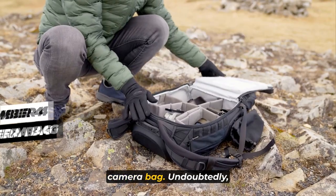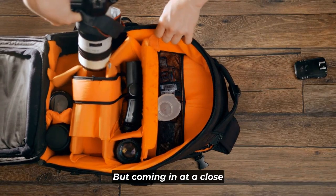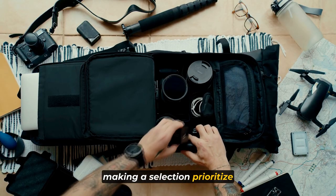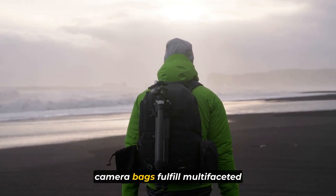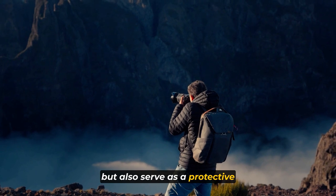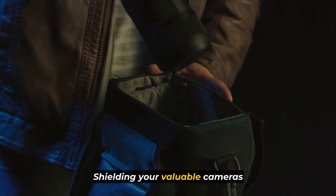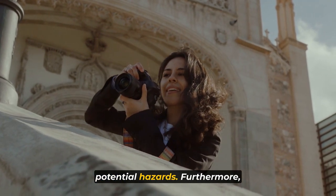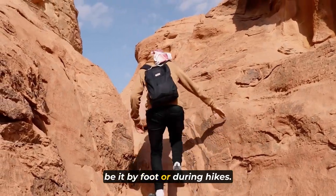Number four is the camera bag. Tripods hold a significant role, but coming in at a close second are camera bags — a crucial accessory that warrants your attention. When making a selection, prioritize a high-quality, robust, and comfortable product. Camera bags fulfill multi-faceted roles: they safeguard your equipment during transit and serve as a protective haven at your destination, shielding your cameras and lenses from sand, rain, and snow. They also ensure your comfort while traversing between locations, whether by foot or during hikes.